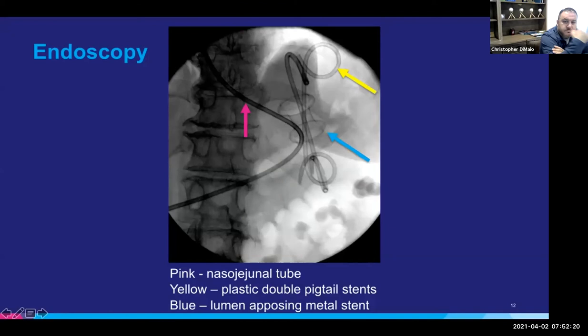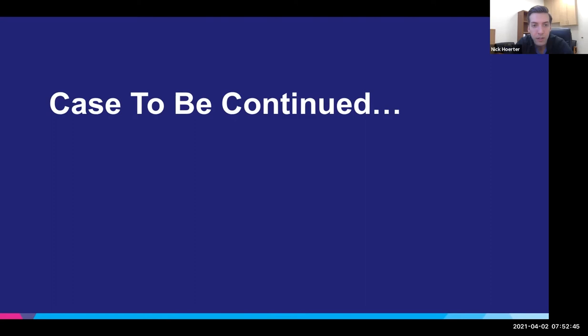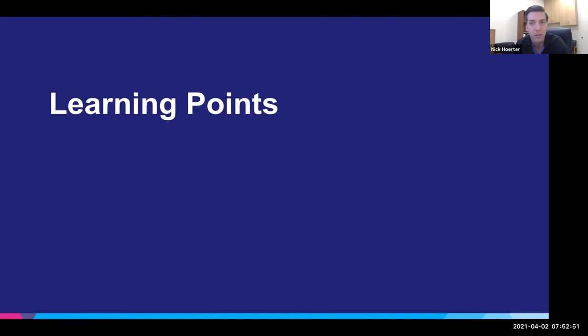That was the first procedure. This is the fluoroscopy image at the end of the procedure — the pink is the nasal jejunal tube, the blue arrow is the lumen-apposing metal stent, and the yellow arrow marks the double plastic pigtail stents.